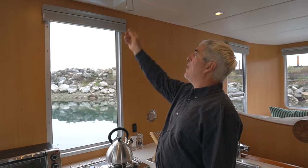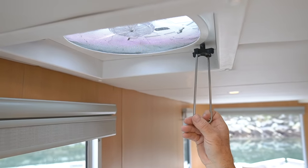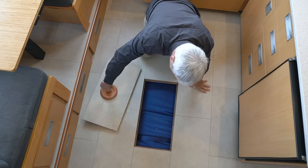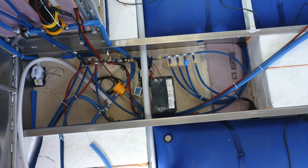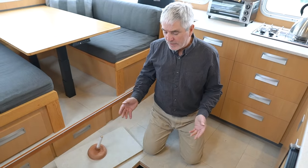We have two fans on the boat — one above the stovetop here — and I made extensions so we can easily reach up and lift the top up. For water, we have four bladders, 200 liters each, underneath the floorboards. They're all linked together and we have valves to turn one on or off, and they all feed into a manifold to the domestic water pump.